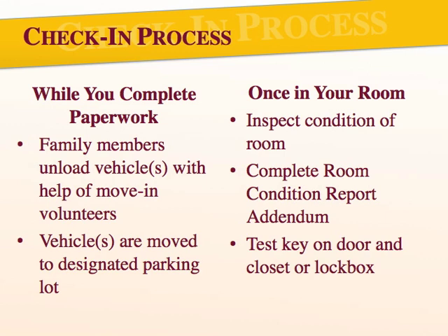While you're filling out your paperwork, your family members will be asked to remain outside to unload the car and begin bringing items up to your room, along with the assistance of our wonderful move-in volunteers. As soon as the car is emptied, your family members must move the car away from the building and to a designated parking lot so we can make room for the next resident moving in. Campus police will be able to direct your family members to the appropriate lot.